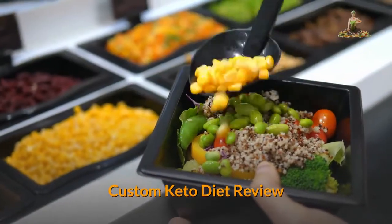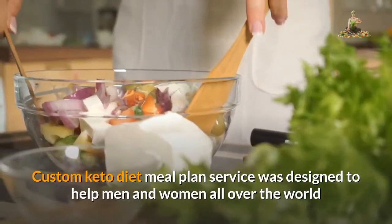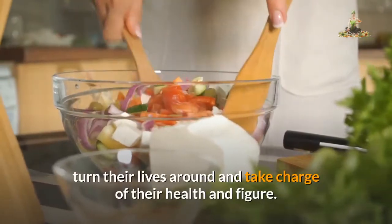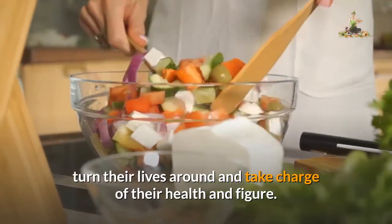Custom Keto Diet Review. The Custom Keto Diet Meal Plan Service was designed to help men and women all over the world turn their lives around and take charge of their health and figure.